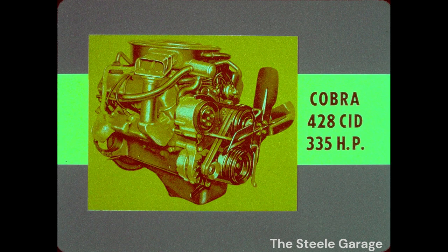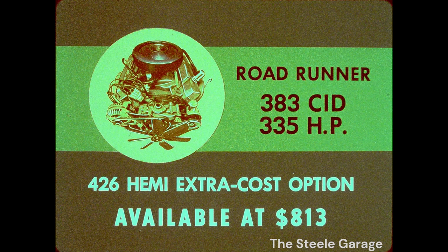Cobra comes with a 428 at 335 horses and the same basic engine in a separate option called Cobra Jet Ram Air, which includes functional hood scoops. Roadrunner's standard 383 engine is rated at 335 horses. A 426 street Hemi recommended for sanctioned racing is available at an extra $813. At that price, you can go full throttle with the one that started it all — the Corvette.